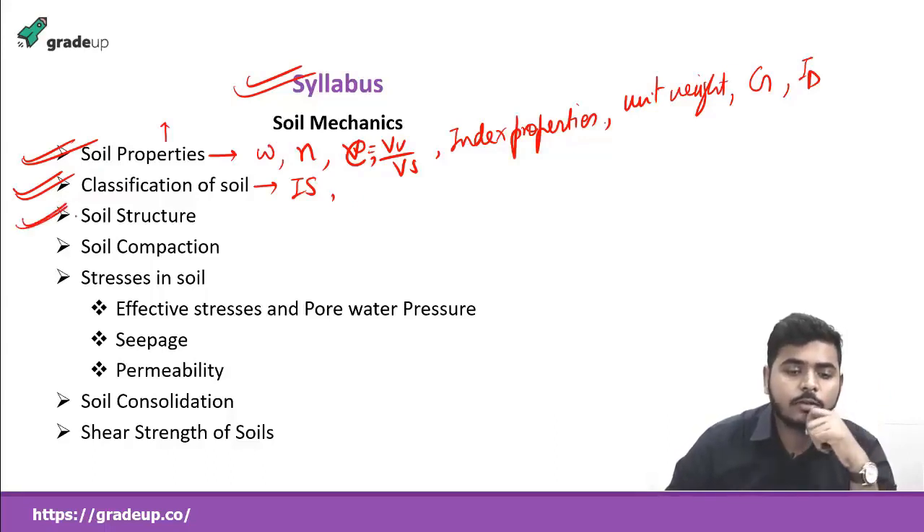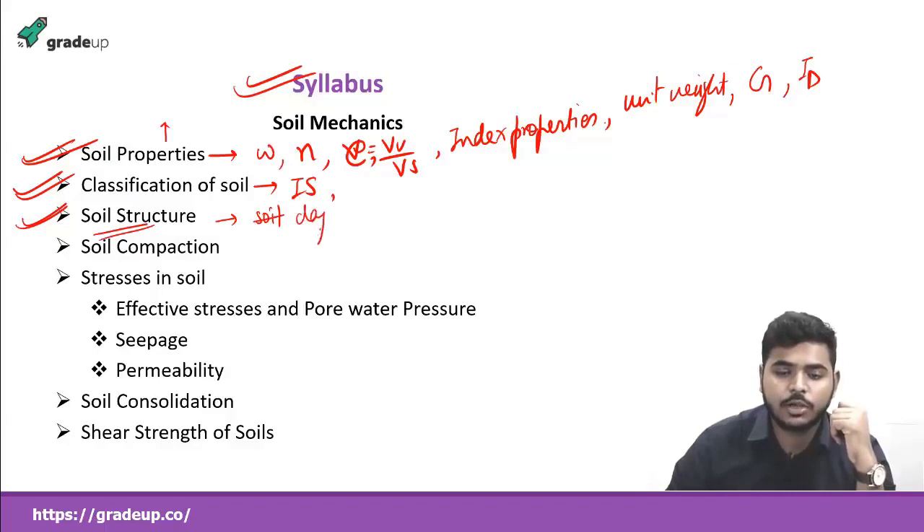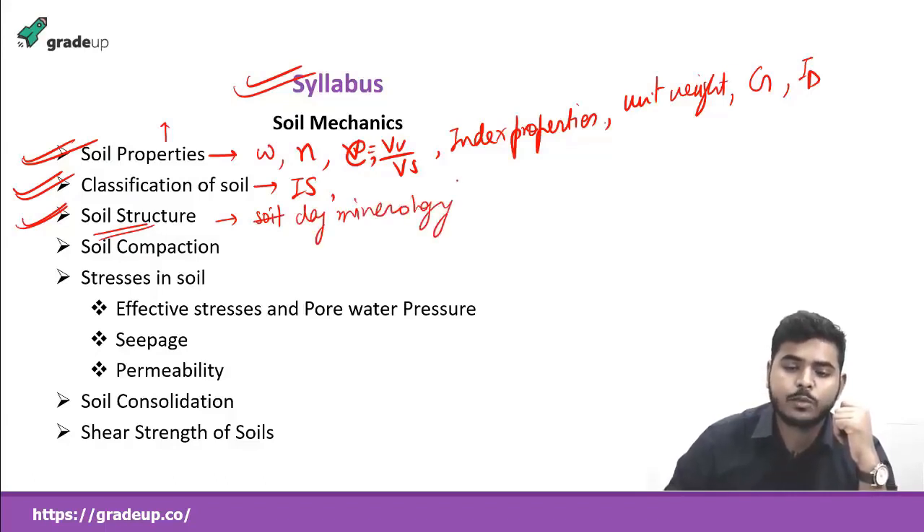Our third topic will be a small chapter: soil structure. Here we'll study the basic soil structure and soil clay mineralogy — about different types of minerals present in soil. We'll study about kaolinite, illite, montmorillonite, the black cotton soil, and why it has an expansive character. These are very important theoretical concepts.